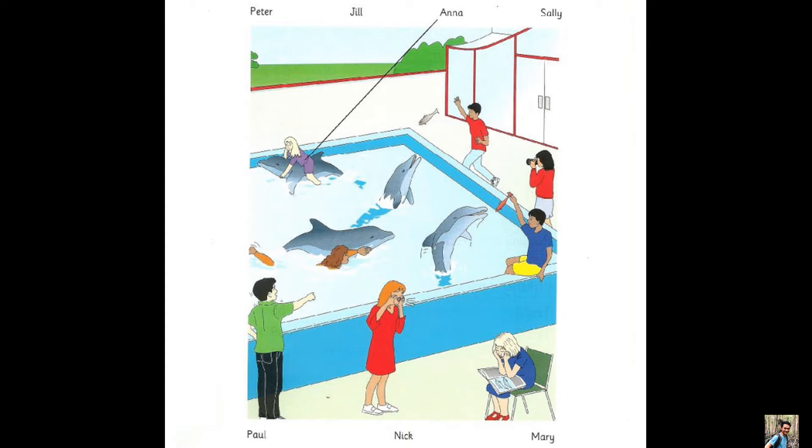I can't see Nick. Where is he? Look, he's sitting with his feet in the water. What's he doing? He's got a fish in his hand. That dolphin wants it — he's jumping for it.